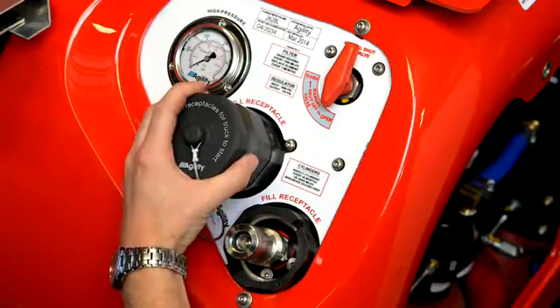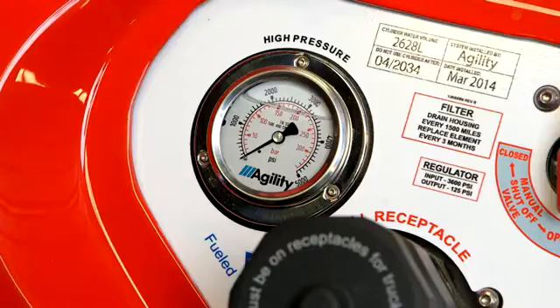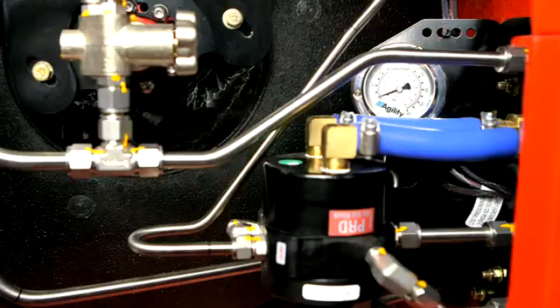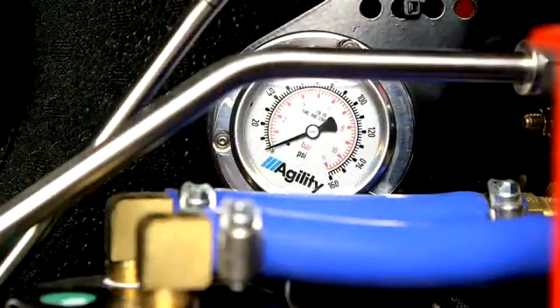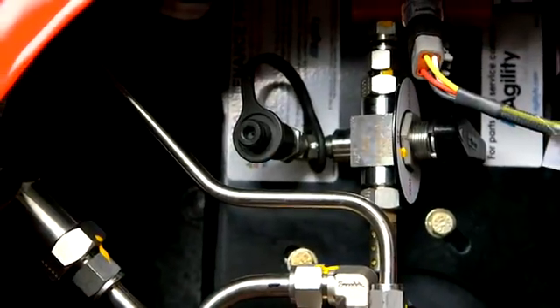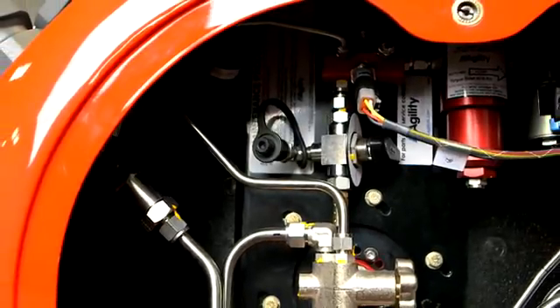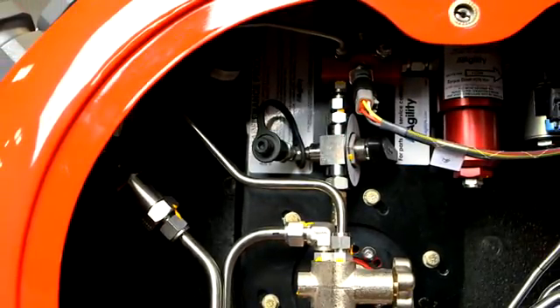Here is the NGV-1 fuel receptacle and the high pressure gauge that shows the pressure in the cylinders. And in here is the low pressure gauge — this gauge shows the gas pressure leaving the regulator and flowing toward the engine. And the defueling receptacle. Notice that with this style, the low pressure gauge and defueling receptacle are inside the FMM.